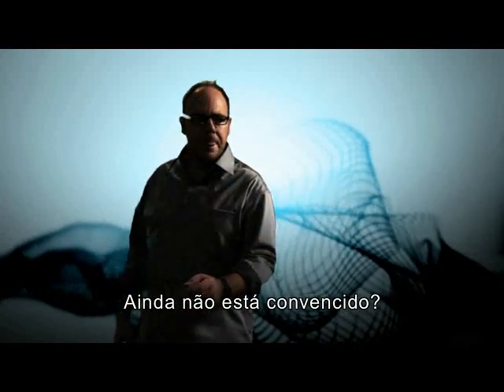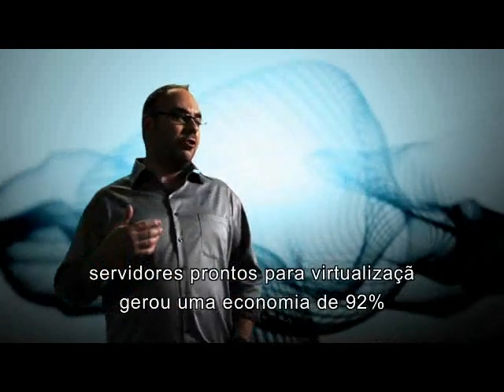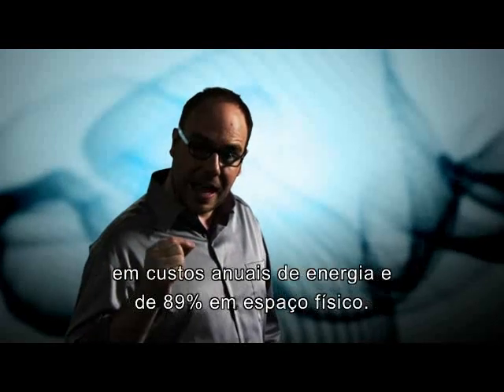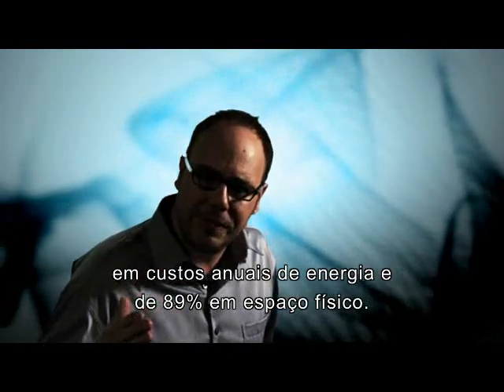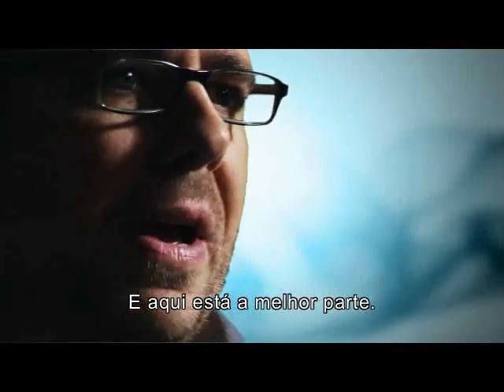Still not convinced? A recent study by Intel showed that a server refresh with virtualization-ready servers resulted in a 92% savings in annual energy costs and an 89% savings in floor space. Cha-ching!